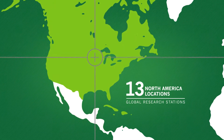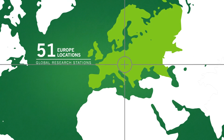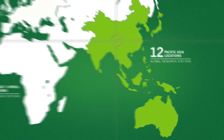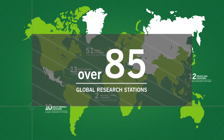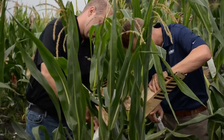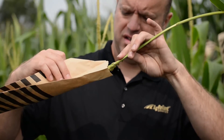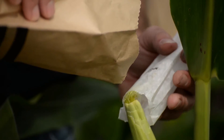At AgReliant Genetics, we pride ourselves in the genetic diversity of our seed. Our access to worldwide research and testing programs includes over 85 global research stations and three separate counter-season research locations. Through our access to worldwide genetic resources, we're able to offer the farmer high yielding, diverse hybrids, combining the genetic resources of our parent companies with our own corn belt adapted lines to offer a very unique package.